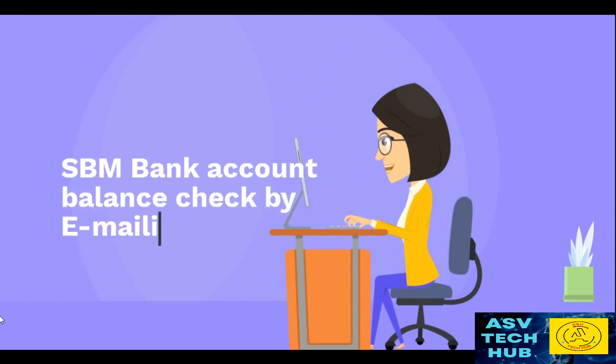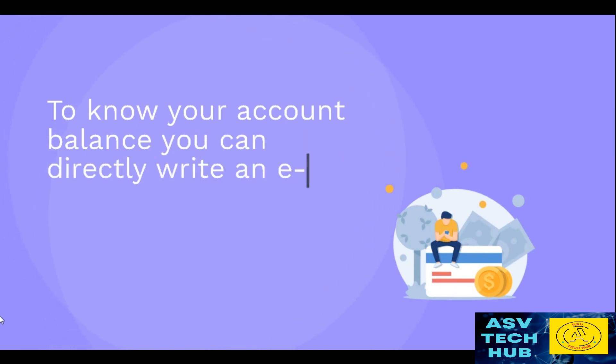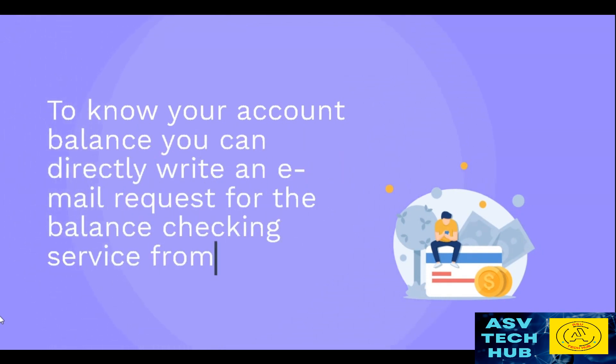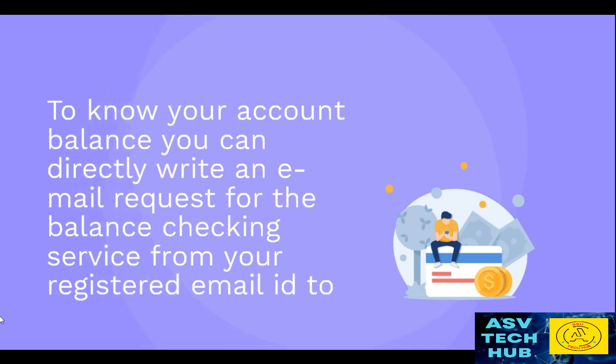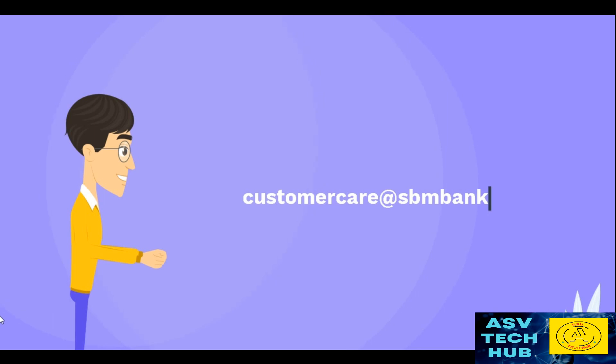SPM Bank Account Balance Check by Emailing. To know your account balance, you can directly write an email request for the balance checking service from your registered email ID to customer care at SPMbank.co.in.